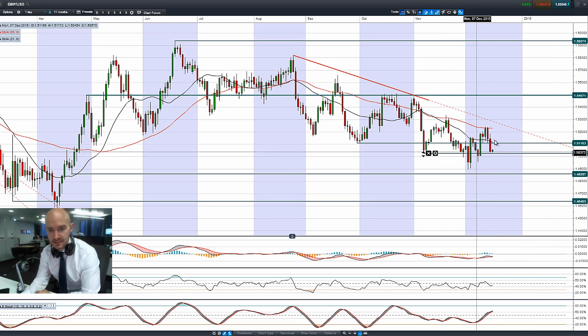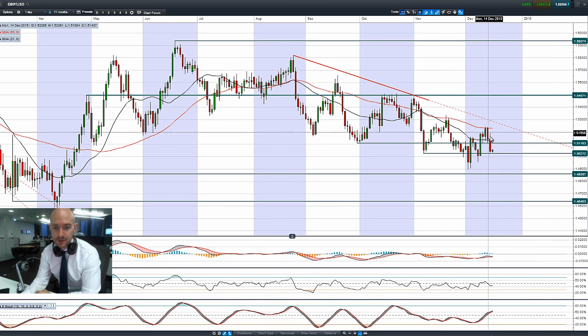Having a look at GBPUSD, it's been a negative couple of days. We had a bad day on Monday, a worse day yesterday, and it's kind of stopped at 1.5027. We're below both moving averages. The other technicals are quite neutral, meaning there could still be further room for maneuver.